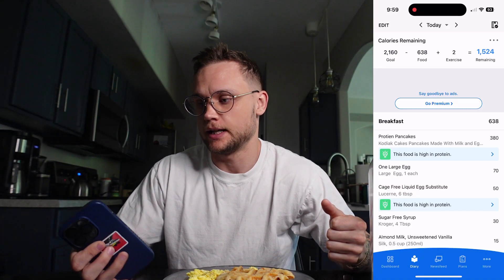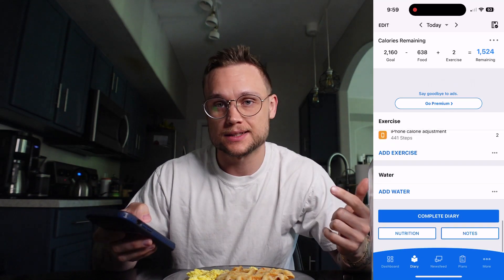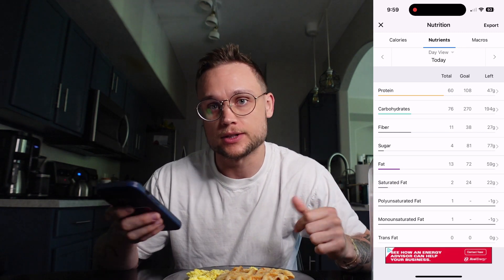As for this breakfast meal, we're looking at 638 calories, 60 grams of protein, 76 grams of carbs, and 13 grams of fat. That's going to include my morning supplements as well as that little latte I made at the beginning of the morning and all of this food. This is going to be about a quarter of the food that I'm going to be eating today, so definitely starting out strong.